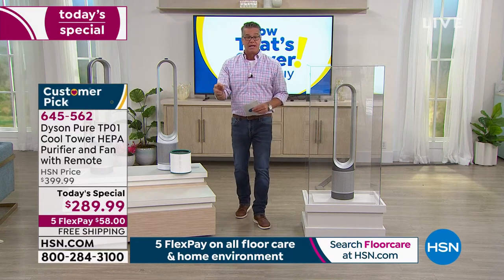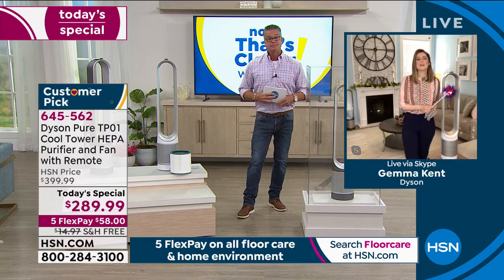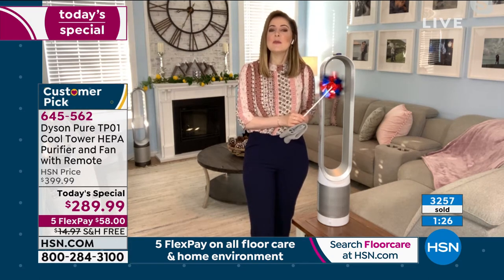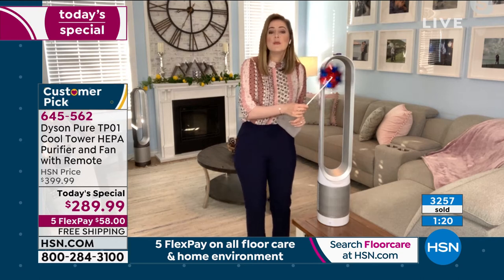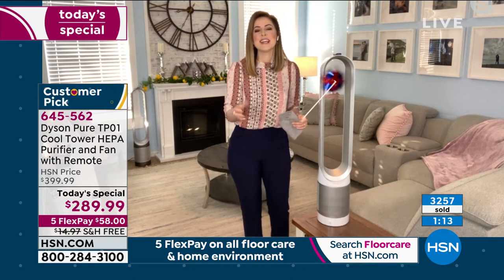Gemma, anything else to cover? The dual functionality doesn't mean any compromise. Although you're investing in technology with Dyson, it is completely user-friendly. Even when it comes to cleaning, there are no blades to contend with — just a simple wipe with a dry cloth. It's safe for little fingers, little toes, little tails. Pets and children — you can feel comfortable having it around. You can customize it to your home.